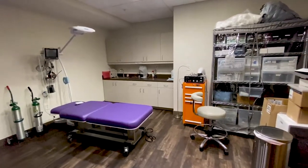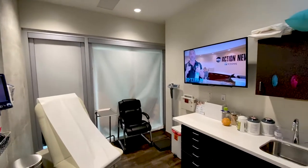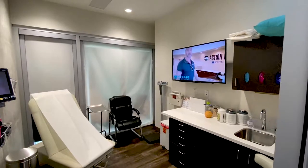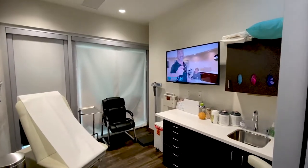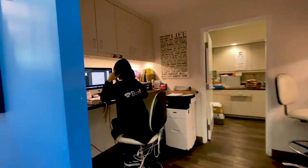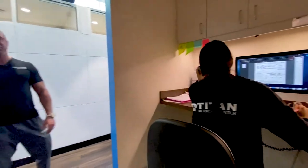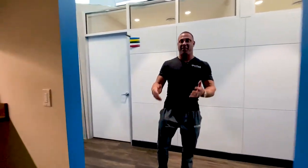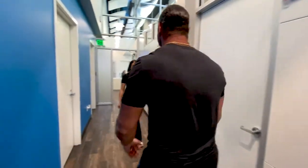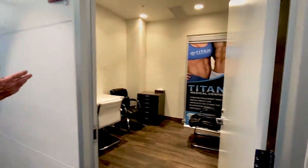We have more consultation rooms with providers currently seeing patients. One of our medical assistants is here contacting patients, and one of our nurse practitioners is in here seeing patients as we speak. We also have our lab back there — hi Nicole, our office manager!